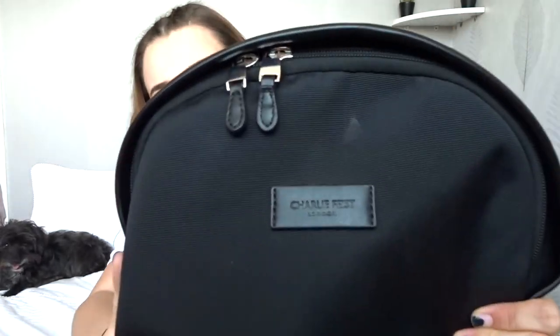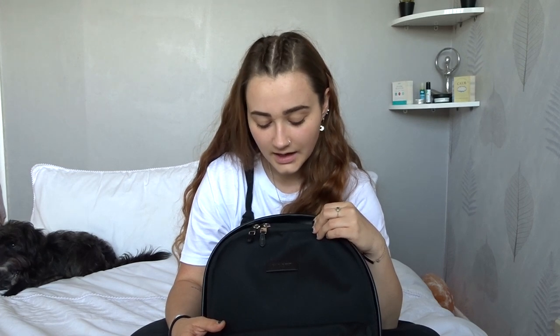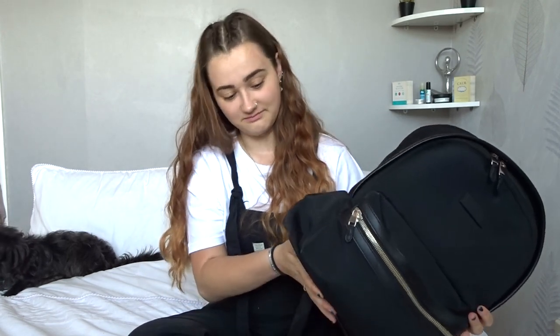Hi guys, today I'm going to show you what I keep in my backpack - the things to help me lower my waste and make sure I'm doing the best I can. So this is my bag, it's a Charlie Feist backpack. Charlie Feist are an amazing company - this bag is made out of recycled plastic bottles. I got this for my 21st birthday and it's pretty much as good as new after 14 months of using it every single day. I would highly recommend this company, I'll put a link down below if you want to check them out.